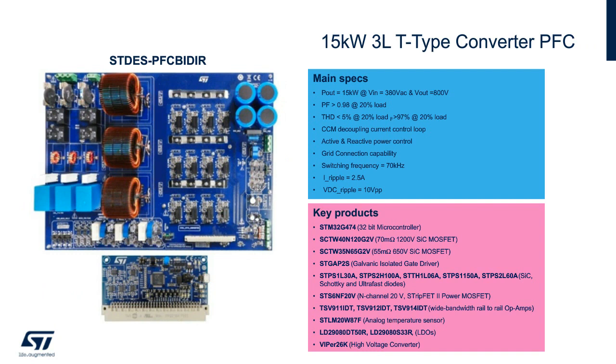The ST DES PFC BI-DIR demonstration board is a 15-kilowatt peak power three-leg T-type Vienna rectifier for bridge-less power factor correction. It's targeted for bi-directional power transfer between three-phase 380-volt AC and an 800-volt DC bus, and based on an optimized STM32 digital platform. It's well-suited for the active front-end stage in high-power charging stations, industrial battery chargers, and UPS. The high switching frequency of the silicon carbide MOSFETs and the multi-level structure allow for nearly 99% efficiency, as well as optimization of passive power components in terms of size and cost.